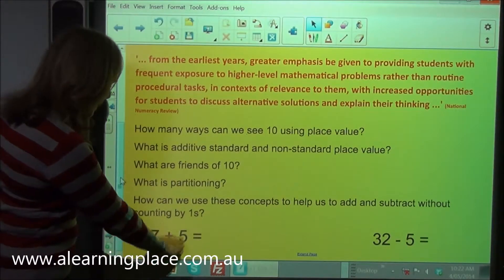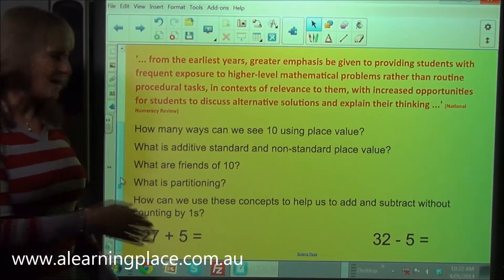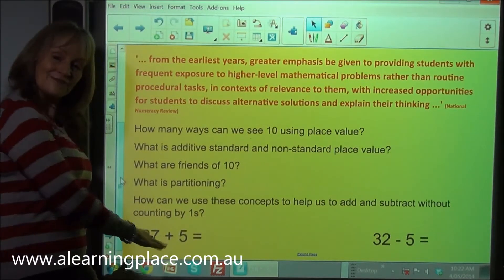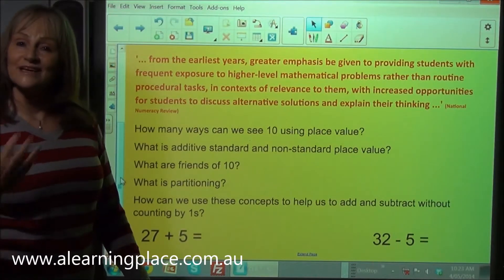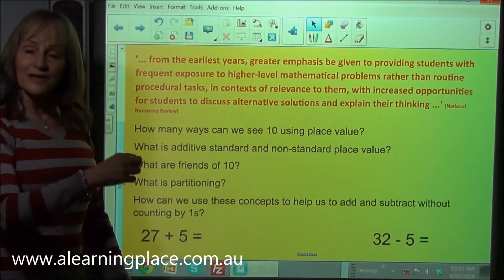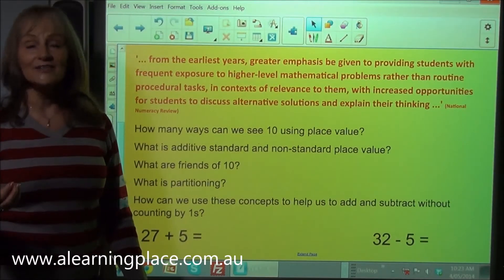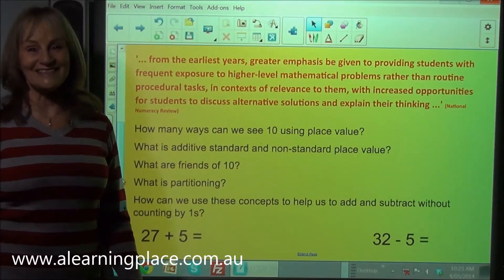For example, partitioning the five to get to the next tens number using friends of 10. Seeing 27 as 2 tens and 7 ones — when we add 3, we're going to have 3 tens, because the 7 ones and the 3 ones made another 10. This is part of the research behind all of the pedagogy and curriculum on A Learning Place A Teaching Place.